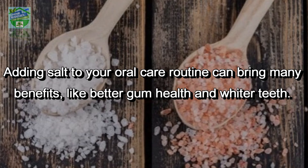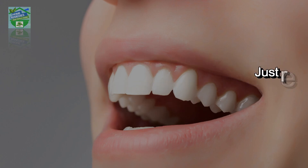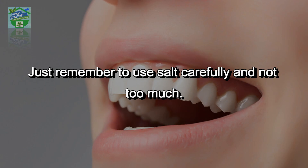Adding salt to your oral care routine can bring many benefits like better gum health and whiter teeth. Salt has natural properties that fight germs and balance pH, helping you keep your mouth clean and your smile bright. Just remember to use salt carefully and not too much.